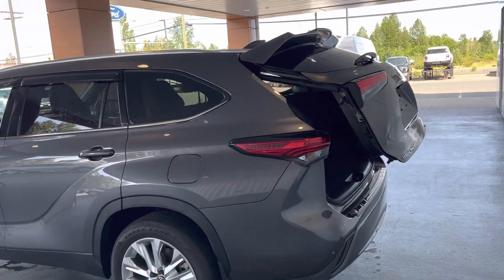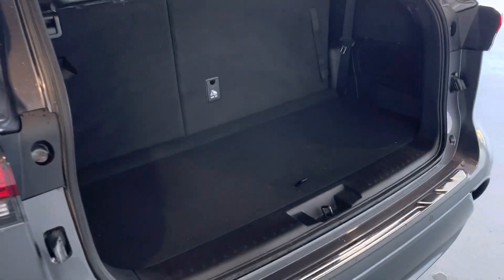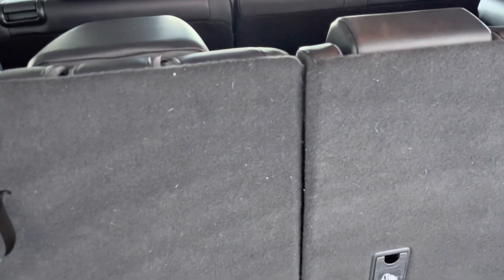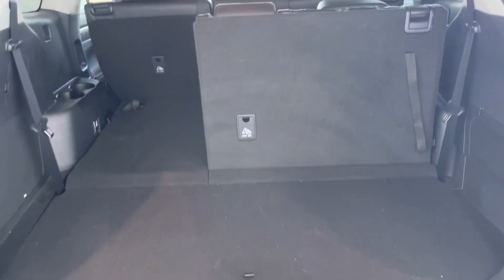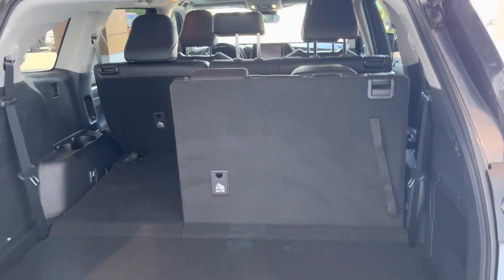Power opening tailgate. Sensible cargo space with all three rows of seats up. If you don't need it, just pop them down — 60/40 split — and with the center row down as well, you've got a massive cargo space. Huge.